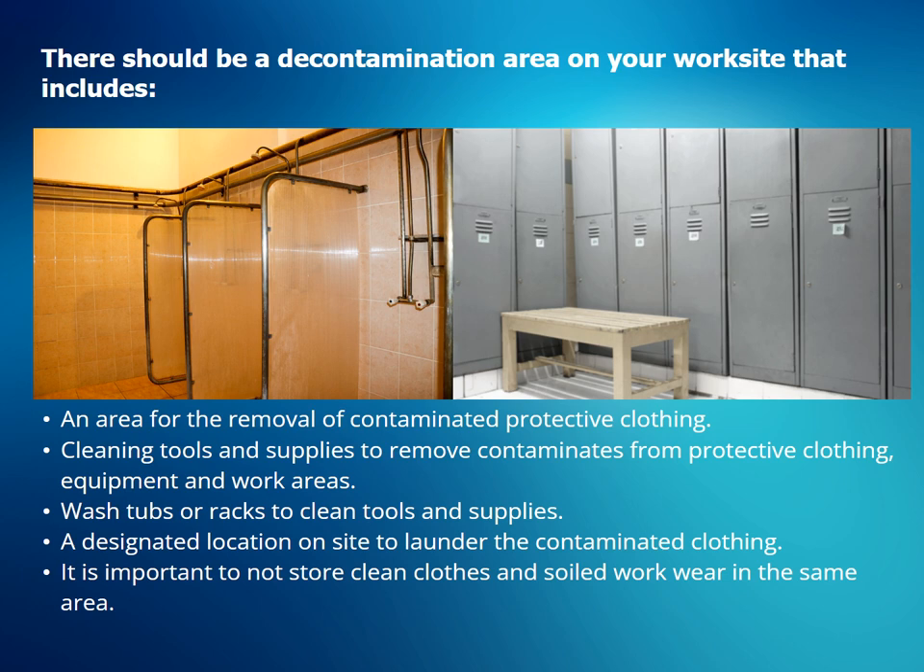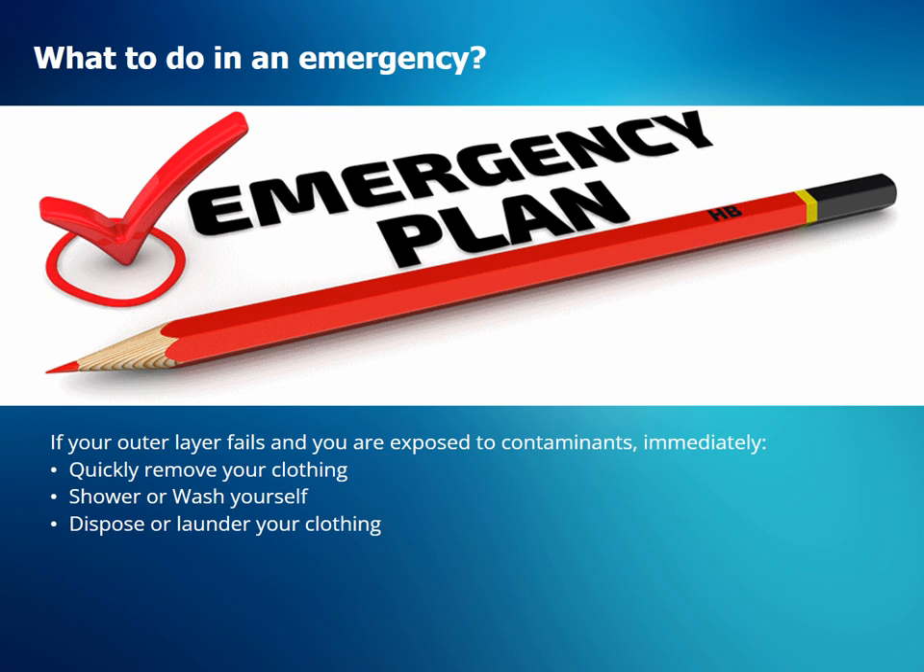There should be a decontamination area on your work site in a safe and convenient location. Requirements for a decontamination area include: an area for the removal of contaminated protective clothing; cleaning tools and supplies to remove contaminants from protective clothing, equipment, and work areas; wash tubs or racks to clean tools and supplies; and a designated location on site to launder the contaminated clothing. It is important to not store clean clothes and soiled workwear in the same area.